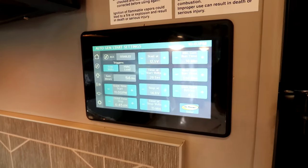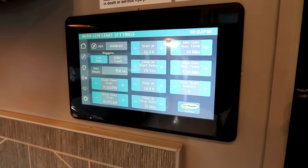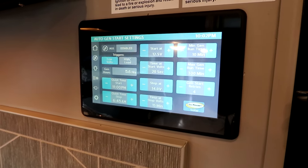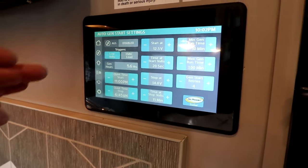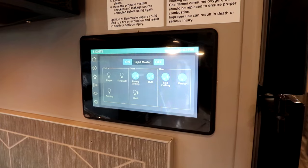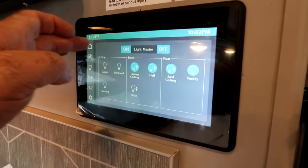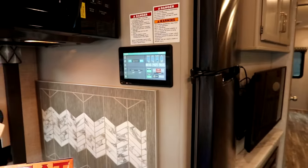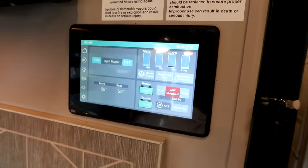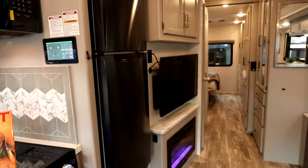This coach has automatic generator start. We can set the triggers — is it low volts, is it a temperature? We can set our quiet time, and we can set our lighting with the push of a button. Most of these multiplex systems can also be used with an app on your phone so that you can operate these different functions via your phone.